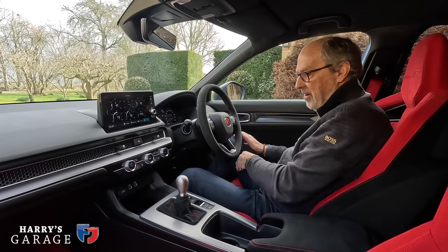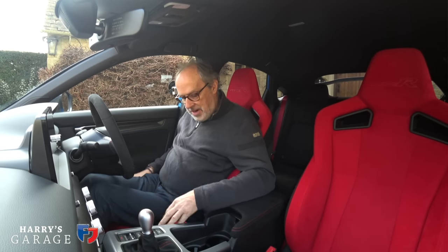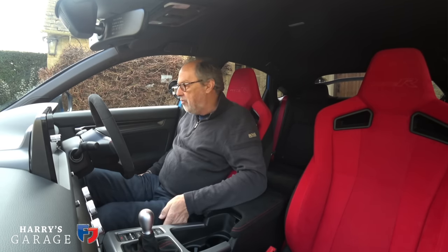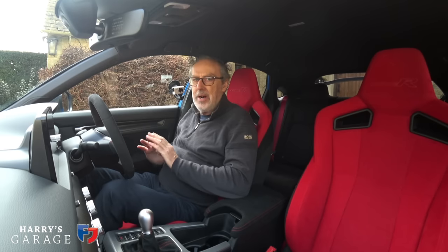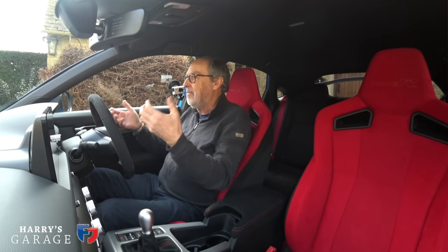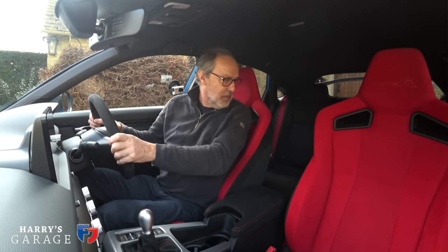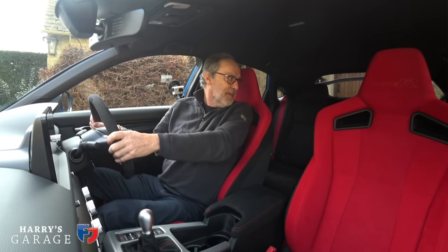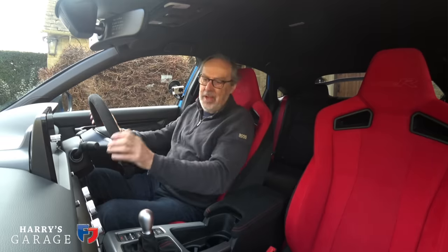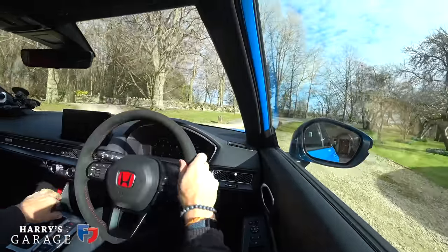The seats deserve a special mention. They're proper bucket seats in Alcantara, they're red, they grip you perfectly, and they are absolutely ace - they drop you right into the car. You get a touring car-like view out with lots of headroom. In the back, unfortunately they're just individual black seats, but hey, you can't have everything.